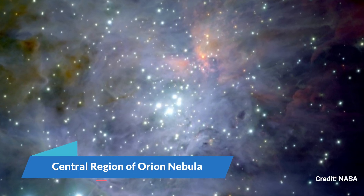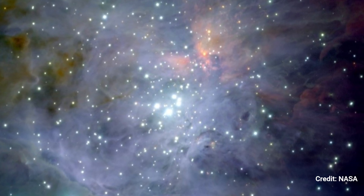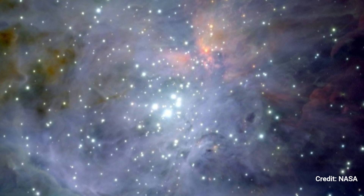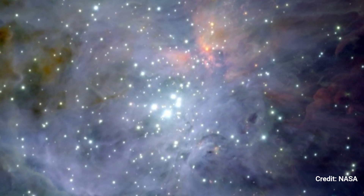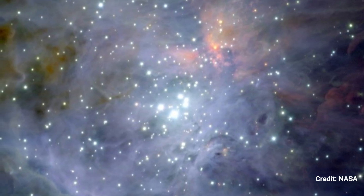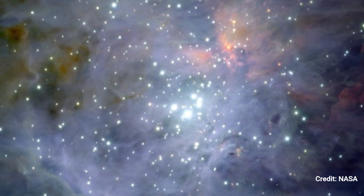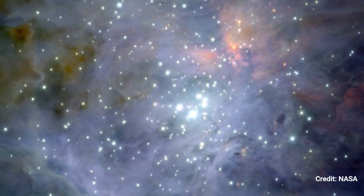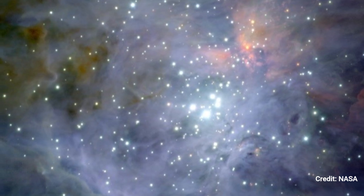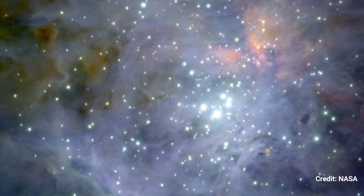Central Region of Orion Nebula: This color composite mosaic of the Orion Nebula's center region was created from 81 photos from the European Southern Observatory's Very Large Telescope at Chile's Paranal Observatory. The well-known trapezium stars emerge near the center, amid the trapezium cluster, a densely packed home for over a thousand young stars. Webb will be trained by researchers in this region to examine processes linked with the creation of stars and planets.